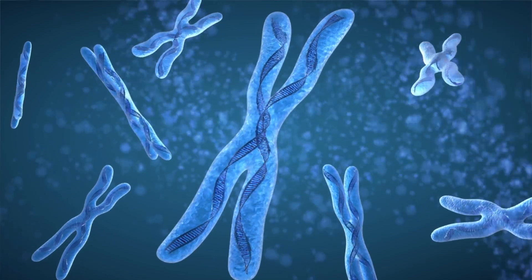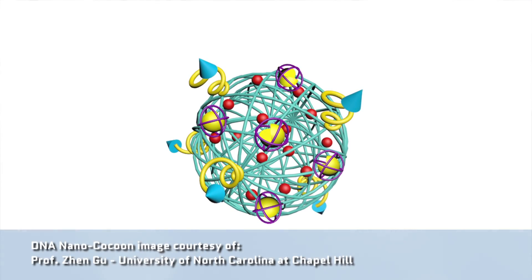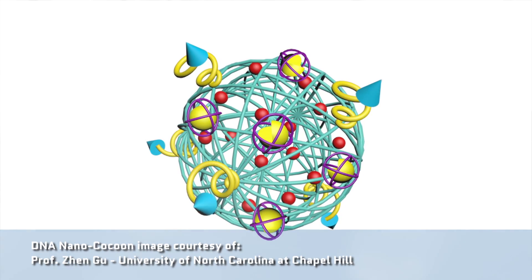We can actually code DNA ourselves to make up different shapes. And that's what a team at the University of North Carolina, Chapel Hill, and North Carolina State University have done. They've used DNA to create DNA cocoons that are just 150 nanometers wide that contain anti-cancer medication. They use this to kill cancer cells in a very specific way.